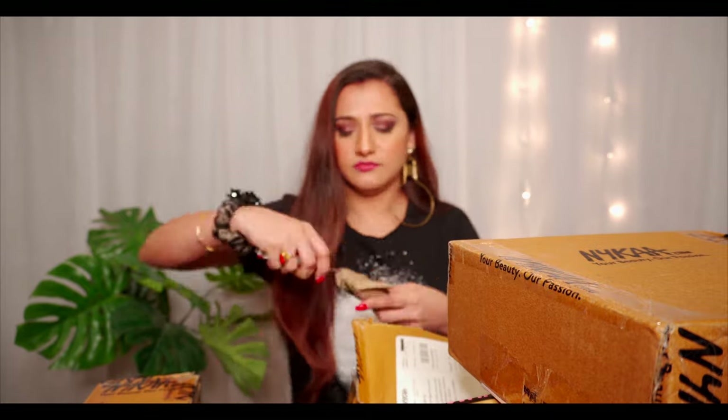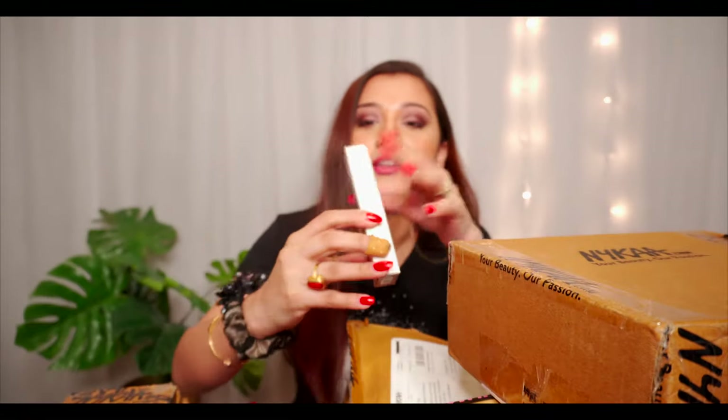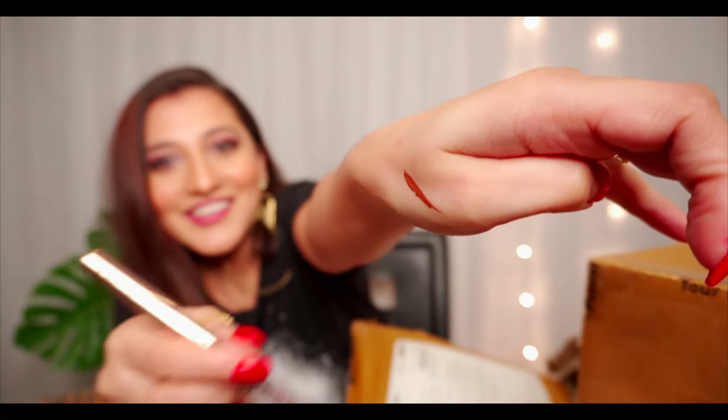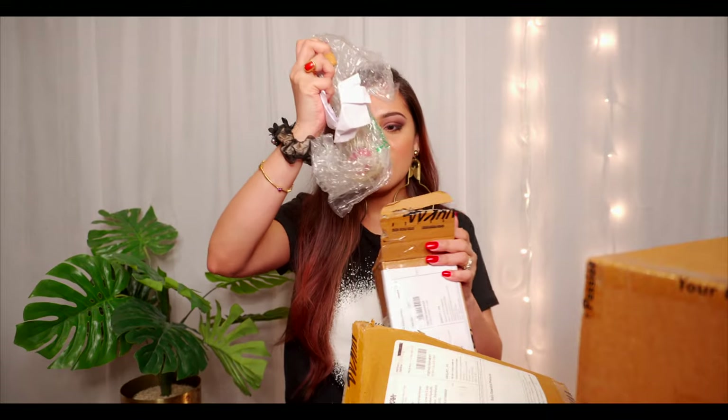Let me start with this one. This is my liquid eyeliner from the K-to-3 'Not Yet' collection. It's a proper brown shade — not dark brown, just a warm brown — and after it dries out it gives a mocha brown kind of shade.